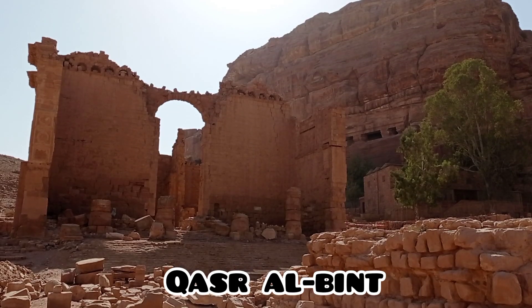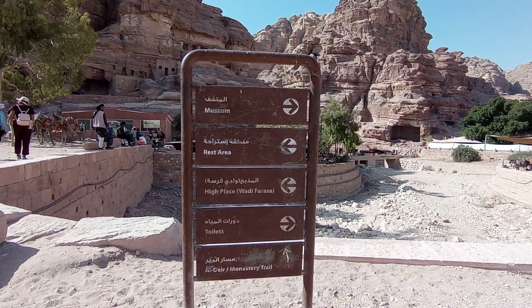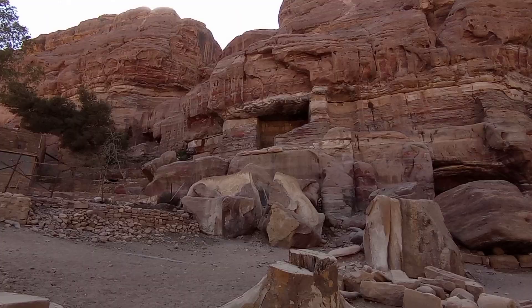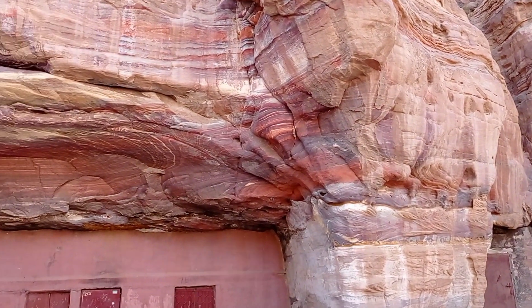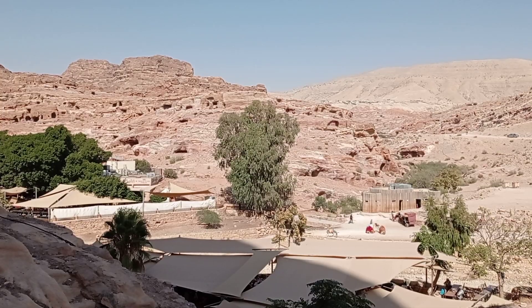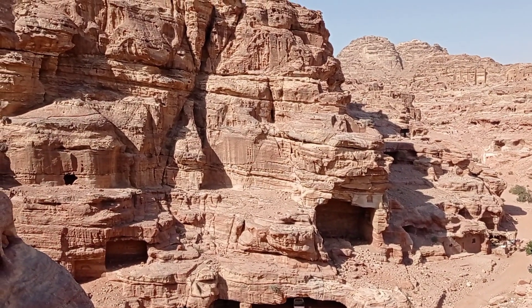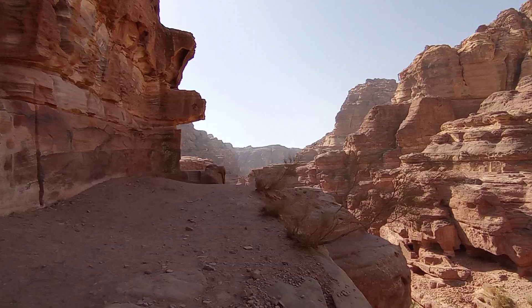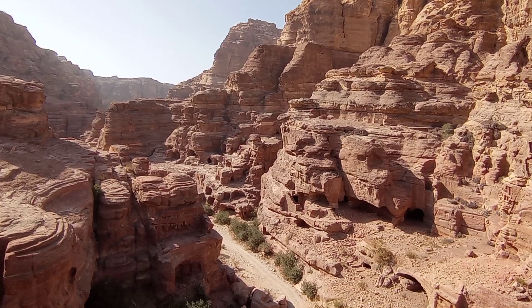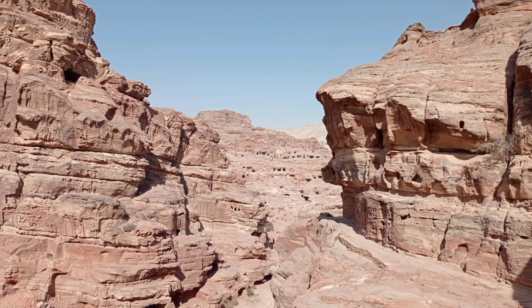Kasr Al-Bint is 10 to 23 meters high. At this junction we have the option to take a ride or keep walking further to the monastery, but I choose to climb up to the museum. I can't find the museum, but instead I find these fantastic views of the rock formations.